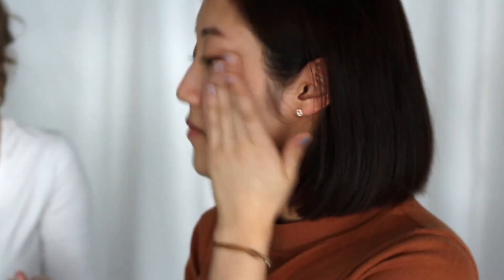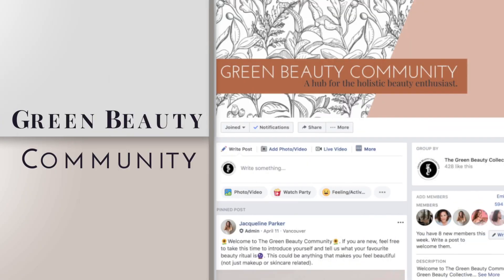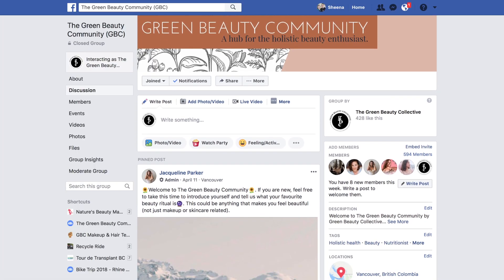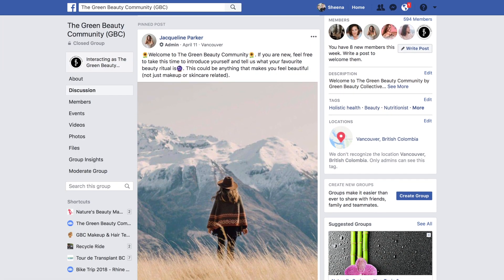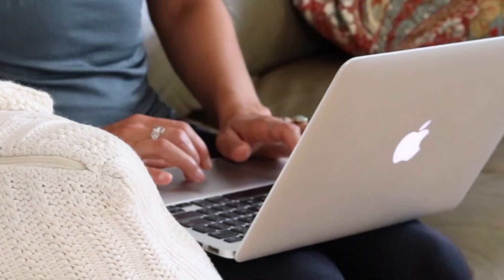Do you want to learn more and engage with people just like you? We have an amazing online community called the Green Beauty Community — this is your opportunity to be part of a group that discusses natural products, techniques, and where you can ask any burning questions or get advice you may need. You can find the link to the page in the description bar below. If you enjoyed this video, please let us know by liking it, commenting below with 'helpful' if you found it helpful, and sharing it with your friends, family and fellow natural beauty lovers. And as usual, we will see you next Tuesday!